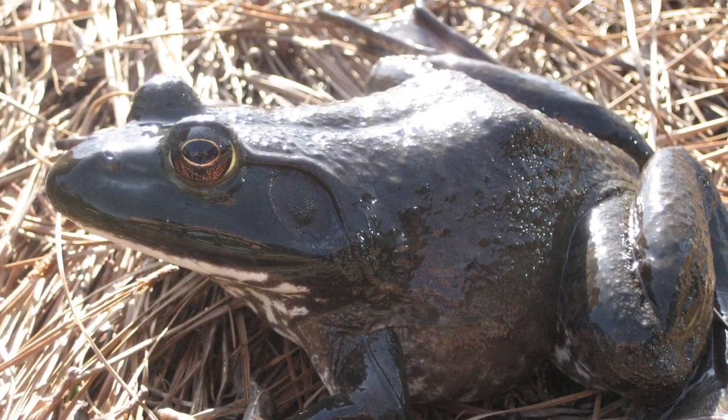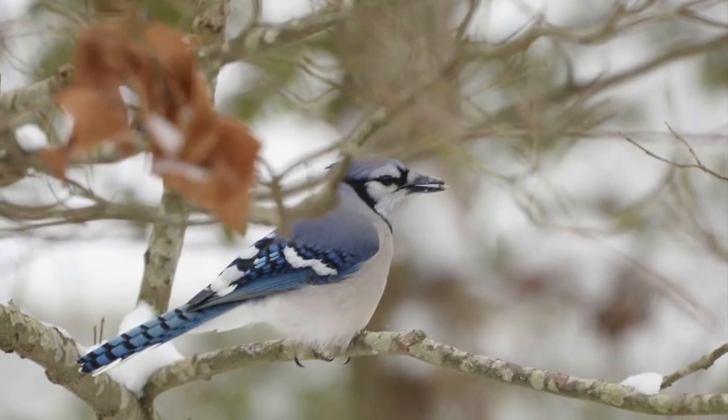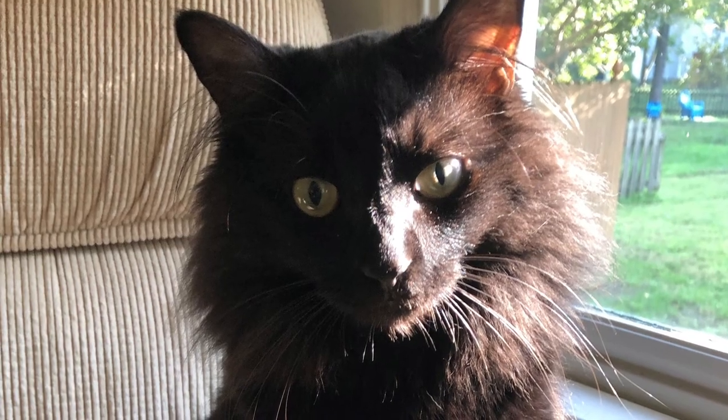Predators of this species include frogs and toads, larger snakes, American crows, hawks, blue jays, shrews, weasels, and domestic cats and dogs.